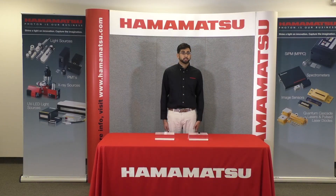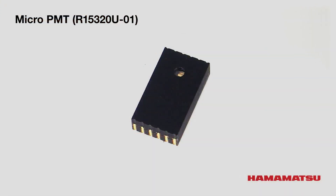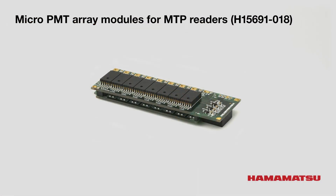Next, we have the R15320U-01, also known as the R15320, which is even smaller than the R12900U, with an effective area of 1x1 millimeter. Finally, we have the H15691-018, which is the micro PMT array assembly with high voltage power supply and individual gain control.